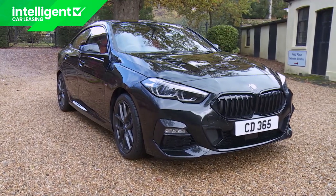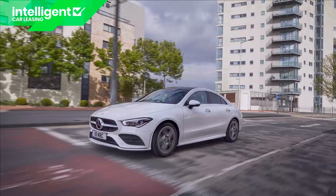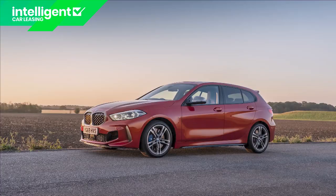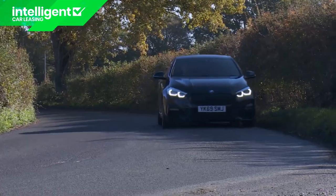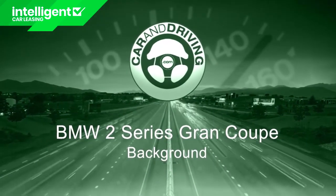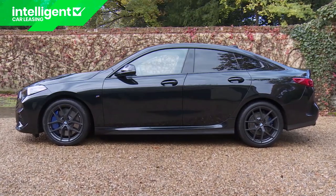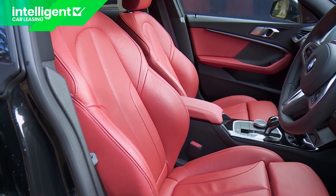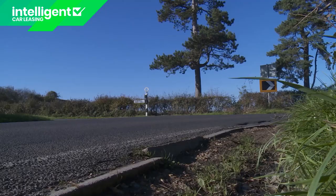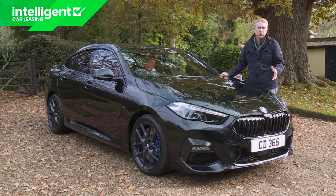With this 2 Series Grand Coupe model, BMW belatedly joins the market for compact four-door coupes that previously Mercedes had almost to itself with the CLA. It shares nearly all its engineering with the 1 Series hatch, which means it's primarily front-driven, but it's very much more aspirational. Looking for a car that's compact, premium, very fashionable and just a little bit dynamic? BMW hopes it has your number with this model, the 2 Series Grand Coupe.